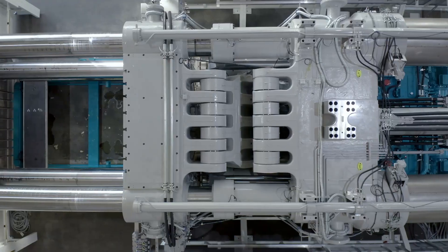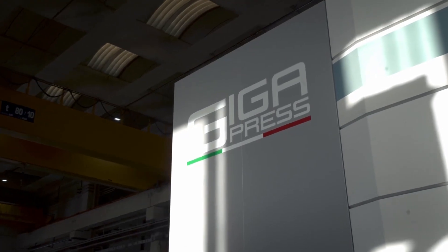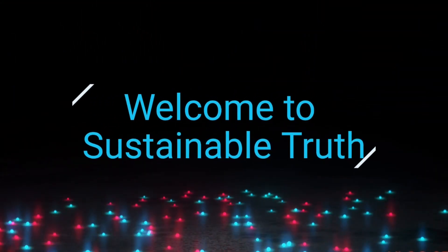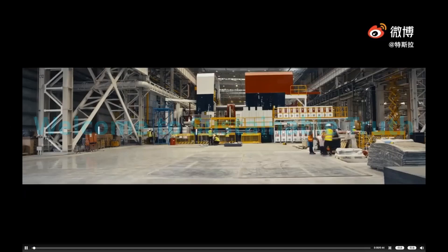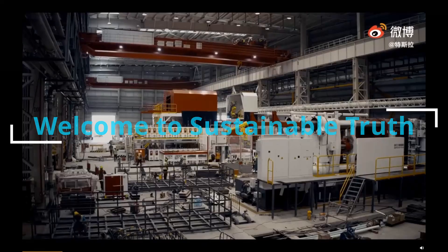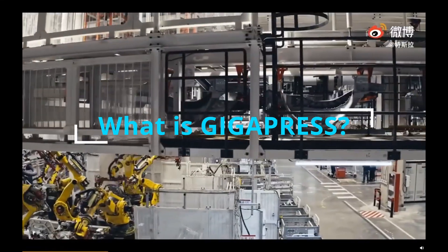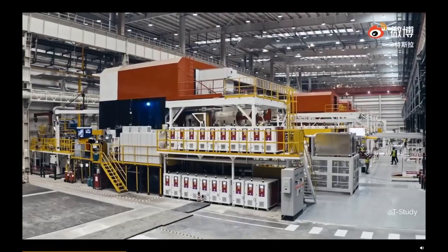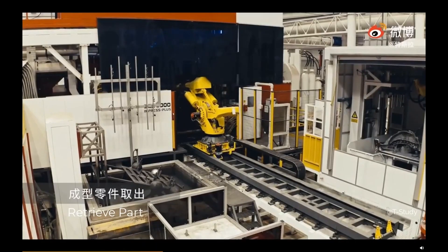Today we are going to talk about Tesla's new die casting gigapress — what does it do, why it matters. Gigapresses are a series of aluminium die casting machines manufactured by IDRA Group in Italy. They are notable for being the largest high pressure die casting machines in the world.